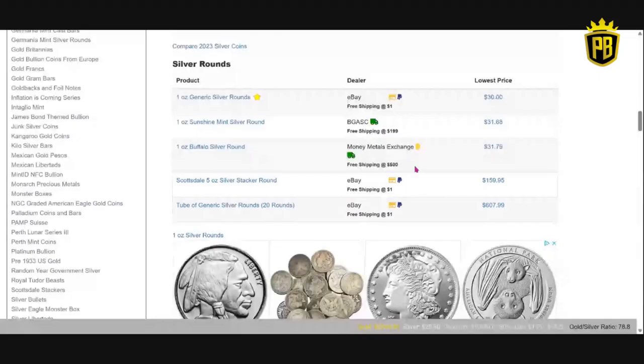They have always been at a free shipping threshold of $500. So that hasn't changed, and that's decent right now.